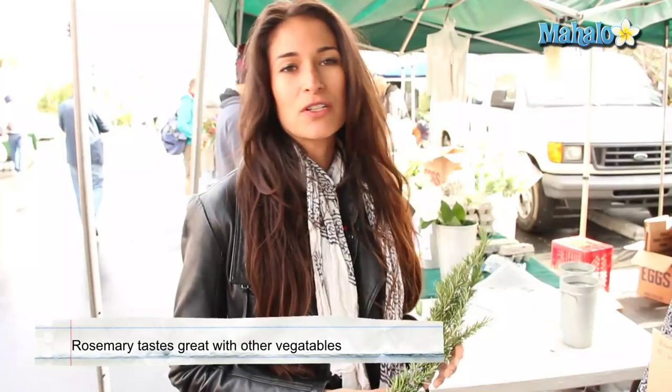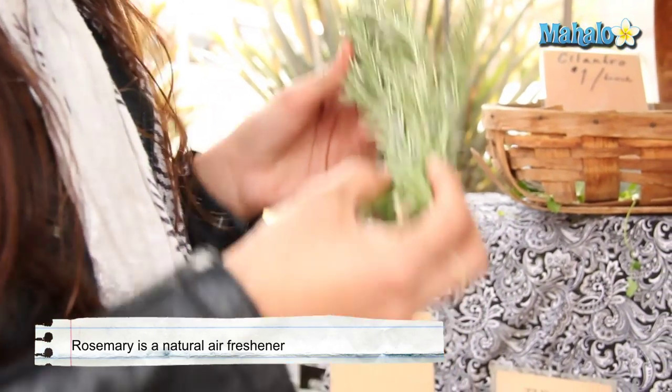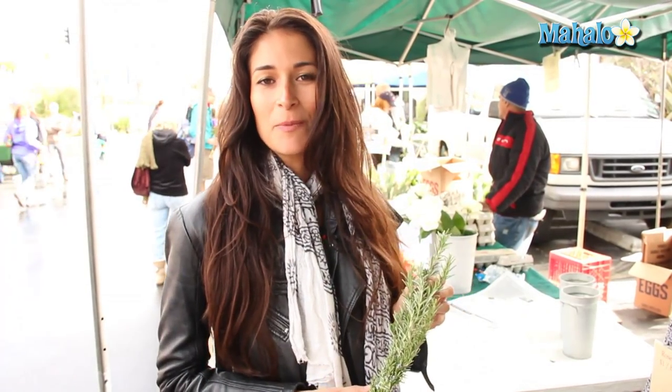We have this beautiful rosemary and it's amazing for different sauces or to throw on some vegetables to roast. It's very aromatic. Sometimes I just like to have rosemary around the house to add to the wellness of it. It smells amazing.